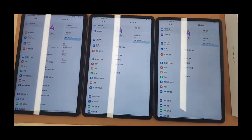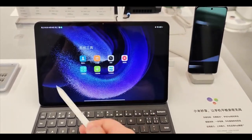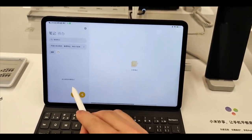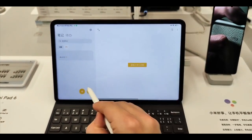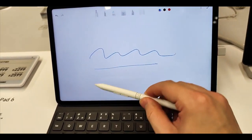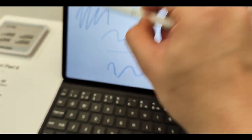The Mi Pad 6 has a dual rear camera setup with a 13-megapixel main sensor and a 5-megapixel ultrawide, and an 8-megapixel selfie camera. It comes with a slightly larger 8,840mAh battery but slower 33W charging, taking around 99 to 100 minutes to fully charge.